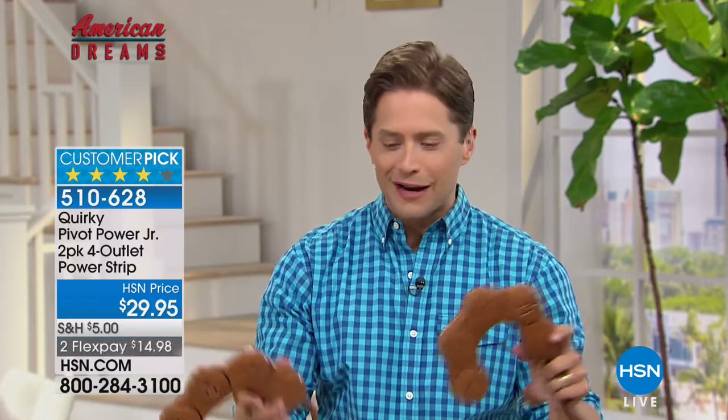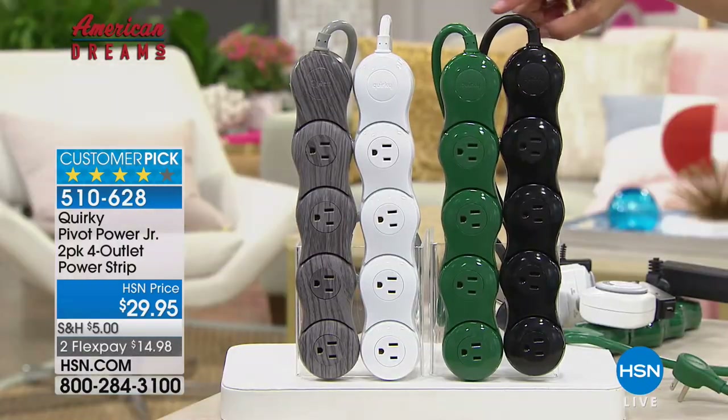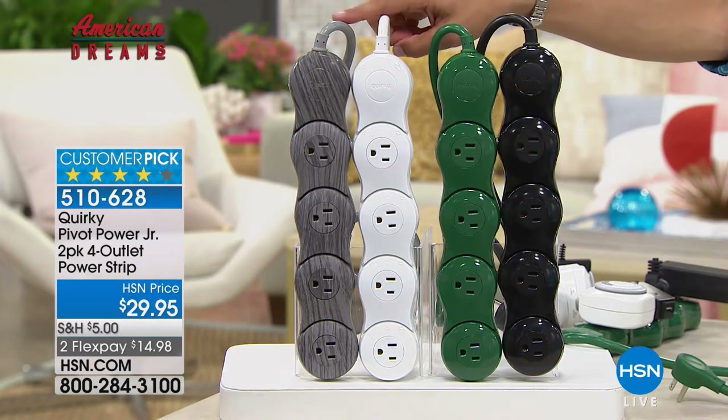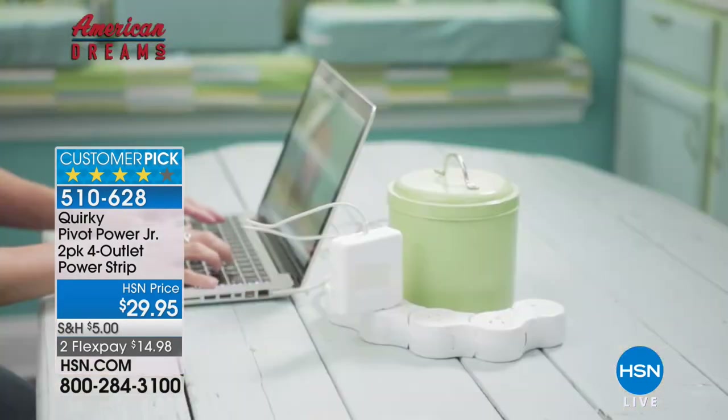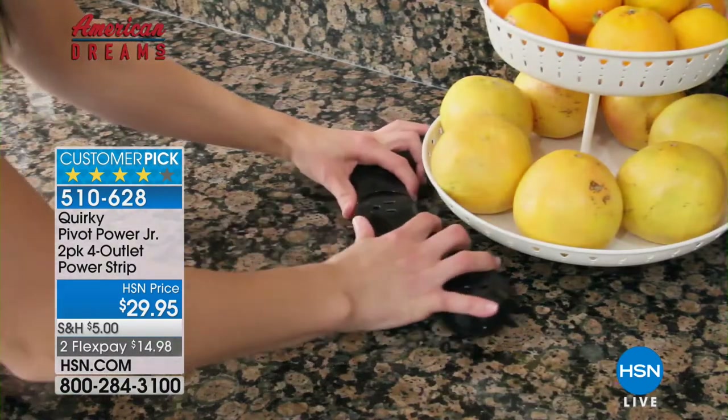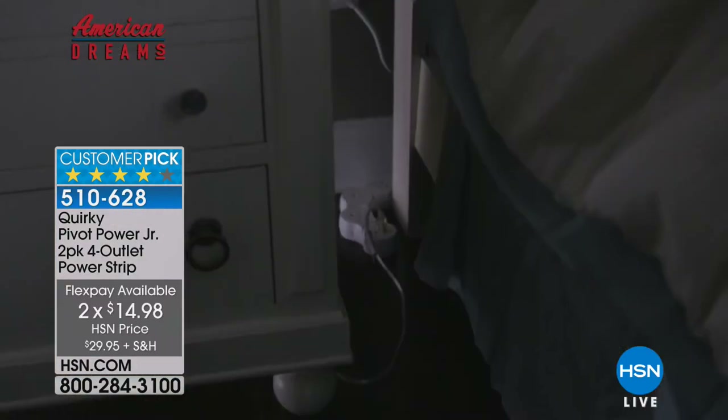They come in the classic wood tone, which everybody with wood floors is going crazy for. They also come available in black, Christmas tree forest green, classic office white, and a gray wood tone as well. Two of them coming to your door for $15 on a credit card. They pivot, they swivel, and it's the only chance today to shop for them.